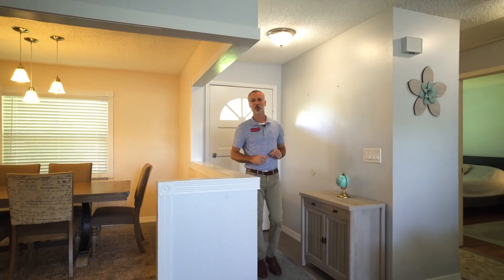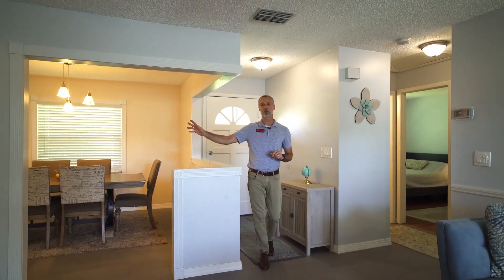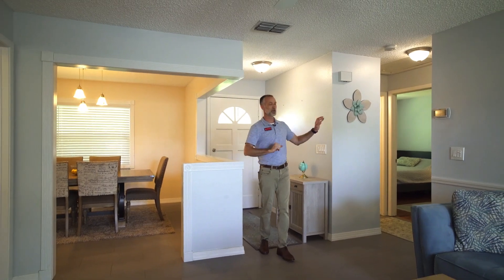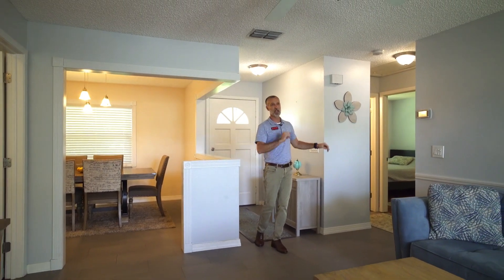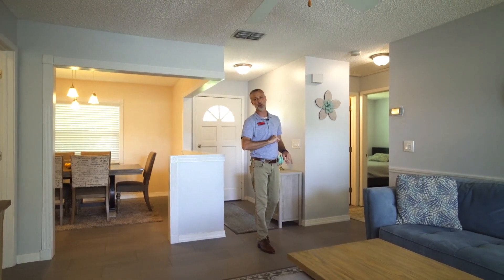When you enter this remodeled three-bedroom, two-bath home, your kitchen, dining room, and master bedroom are to the right when you walk in. The two bedrooms and common bath are to the left, and straight through is your spacious family room with large windows overlooking the pond.